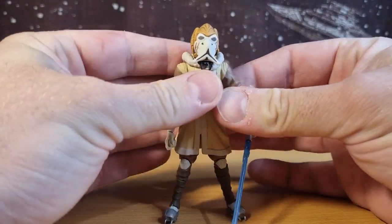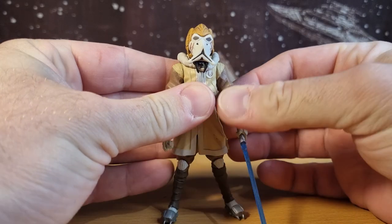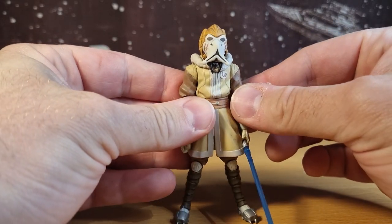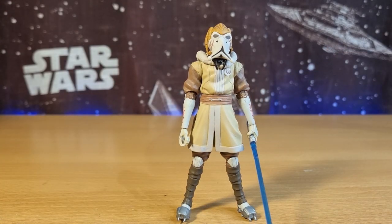I do have Kit Fisto — this is one of four figures featured in snow gear, including Anakin and Obi-Wan, which were released earlier in the line, and then there was the cold weather Captain Rex as well, which I'd love to take a look at one day because it's quite a unique looking figure.